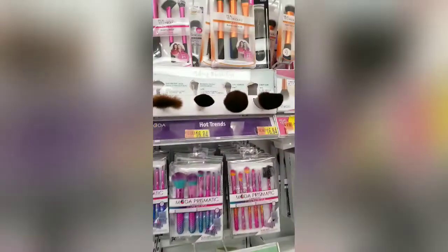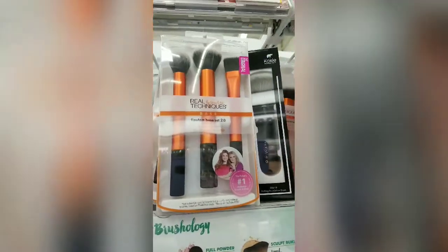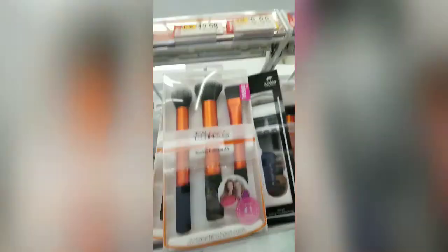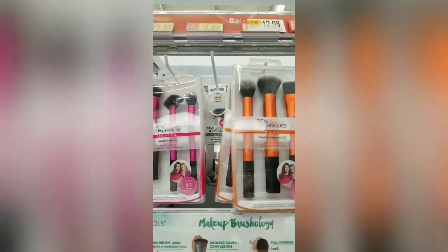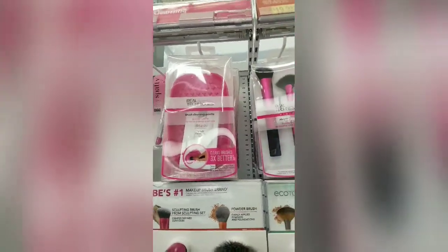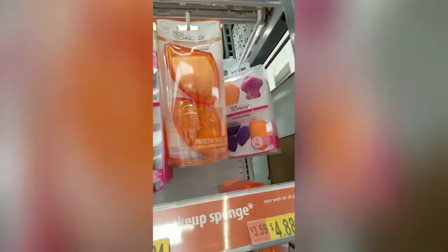We're going to walk down the aisle and see what else. Now we're where the brushes are and I love Real Technique brushes — I've showed you those before. I actually have two of the big ones. This is their set — not bad for $13 — in orange and pink. They even have the little cleaning tray. They have a nice set here with Real Techniques makeup sponges.